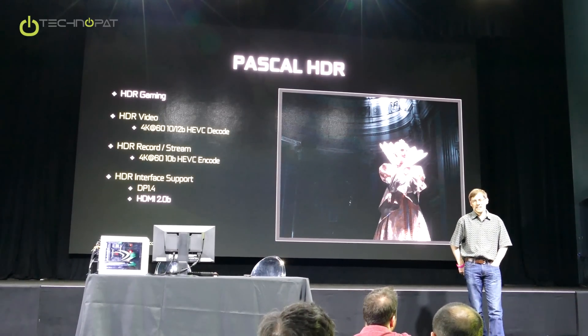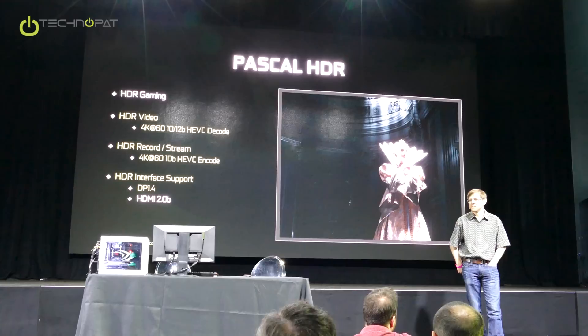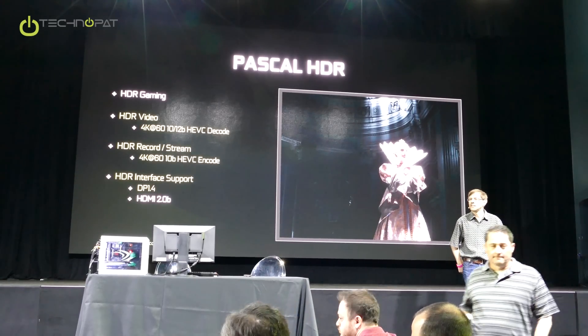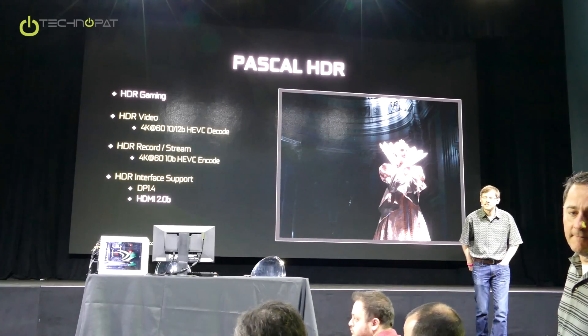Which color gamuts are we supporting? No, no — we support BT.2020. BT.2020. Okay.